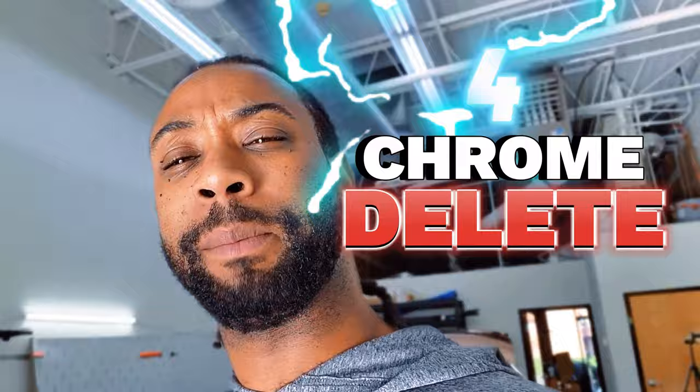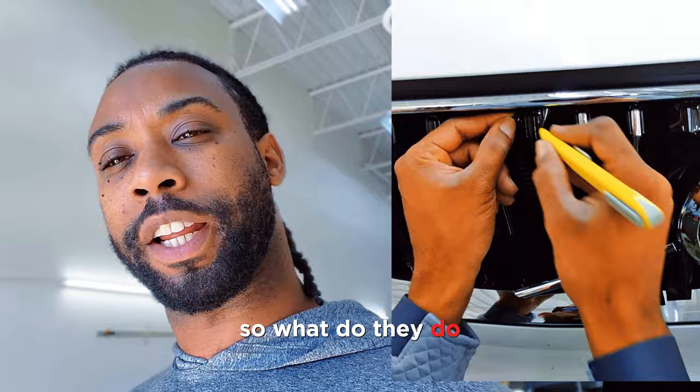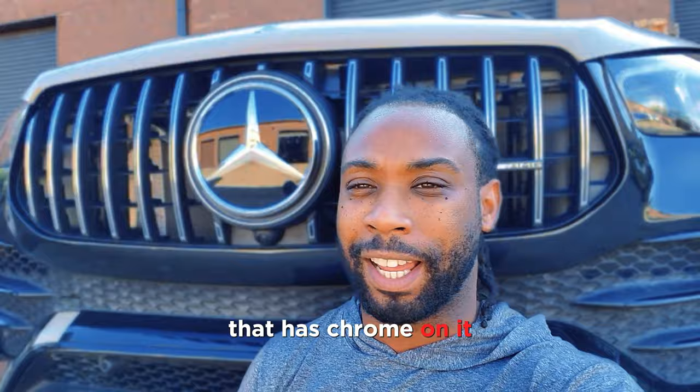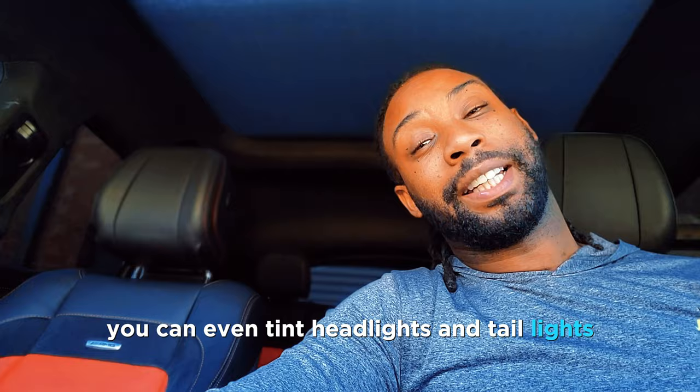Number four: not a lot of people like chrome nowadays — not chrome on the rims, not chrome trim around the windows. So what do they do? They get it blacked out. That goes for all of the chrome pieces on the car, and it makes the car look that much more exquisite. It also applies to interior pieces as well. Clients will come back with pictures showing exactly what they want, and best of all, you can even tint the headlights and taillights to complete the look.